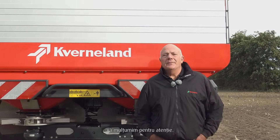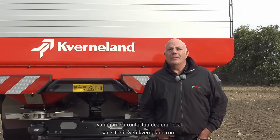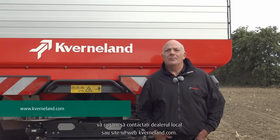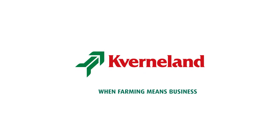Thank you for your attention. If you need any further details on the Covernland GeoSpread, please contact your local dealer or visit the website covernland.com. When farming means business.